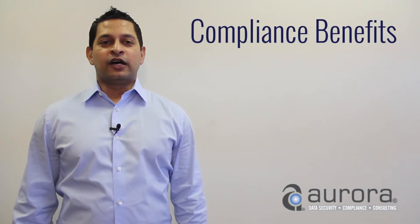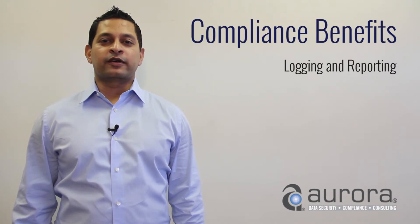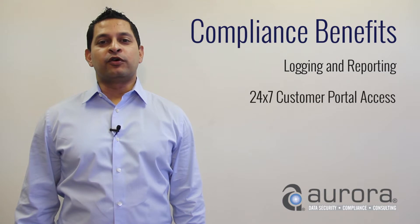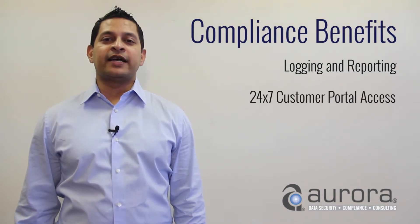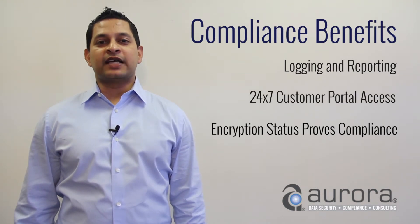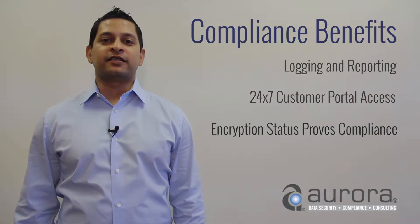Compliance benefits. Logging and reporting are provided from a compliance standpoint. 24/7 customer portal access is also provided so your IT admins can log in and prove compliance by checking the encryption status of laptops and desktops.